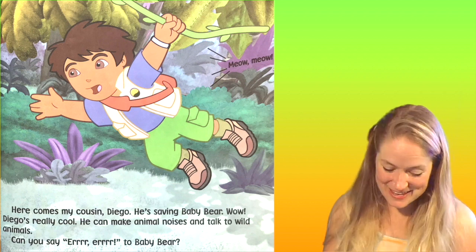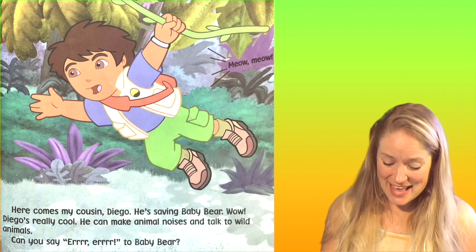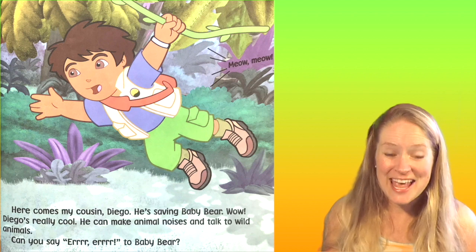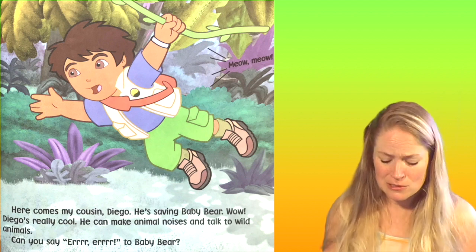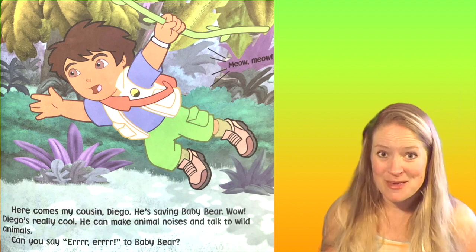Diego's really cool. He can make animal noises and talk to wild animals. Can you say "urr, urr" to Baby Bear?